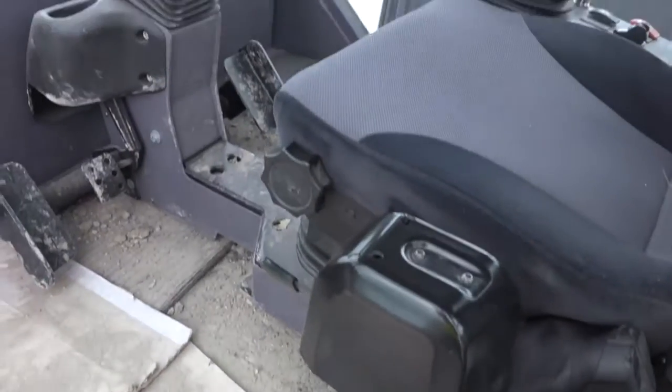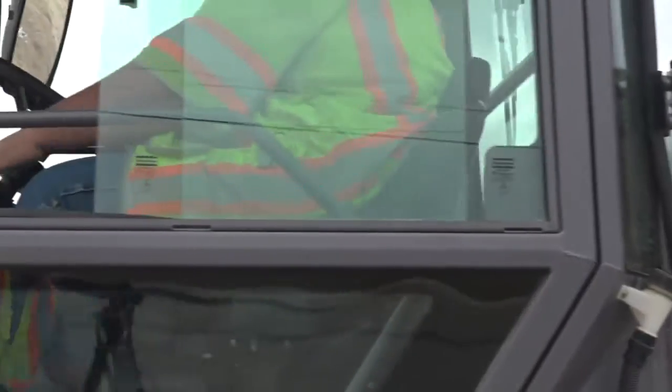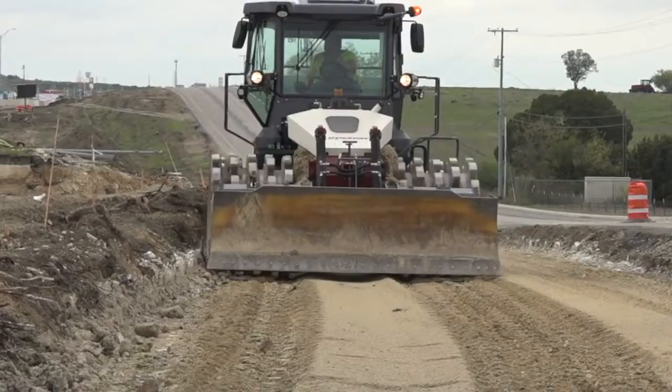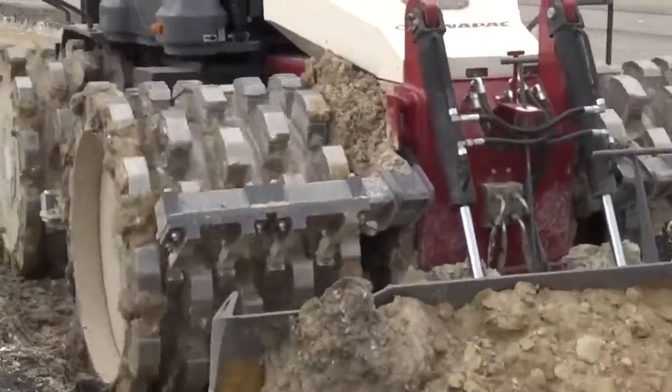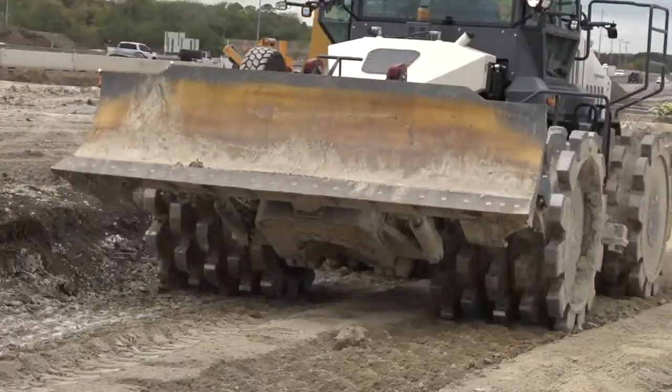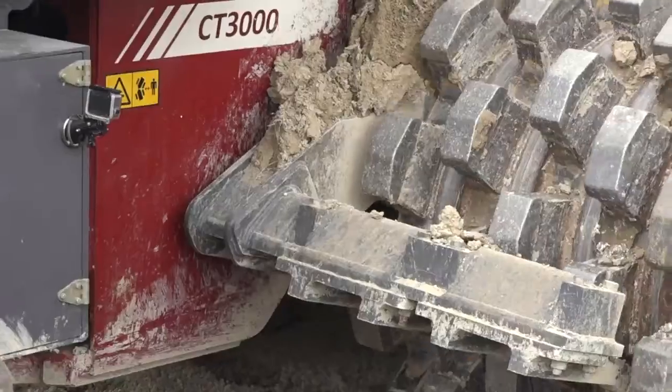The cab is a lot bigger. The seat swivels 180 degrees. On the competitor machine, it's a single seat that doesn't swivel, so the operator has to look back if they want to see behind them. The biggest feedback we've gotten from the operators is it's much more of a comfortable ride compared to a big static compactor.